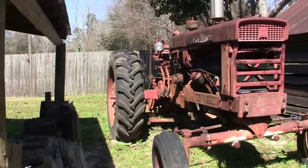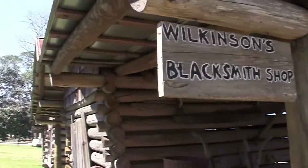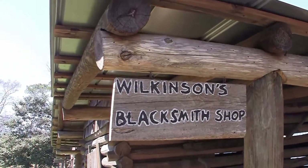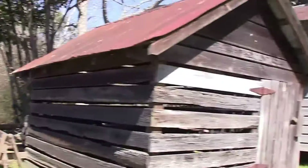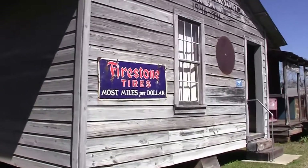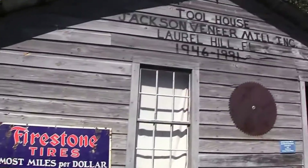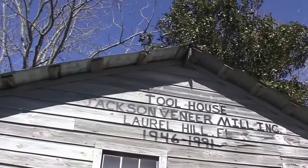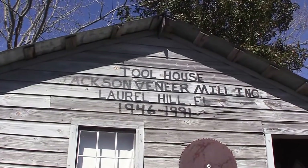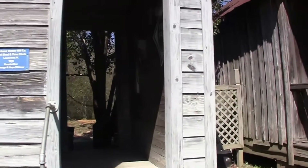Here's another tractor — it's a Farmall, it's got a sign on it. This is a blacksmith shop. Walk around this little museum area here and check it out. Cool house. Well, look at that big saw blade in there on the wall.